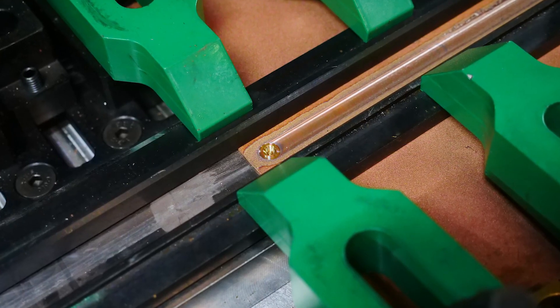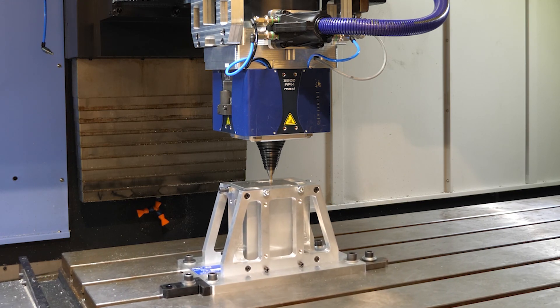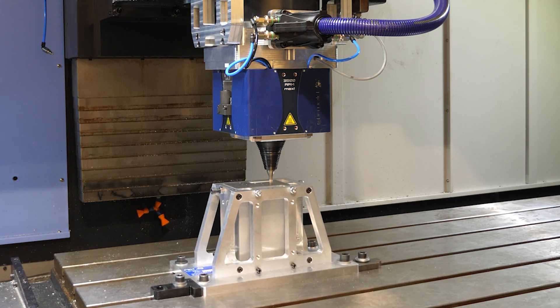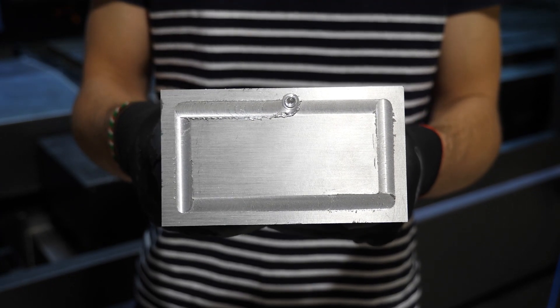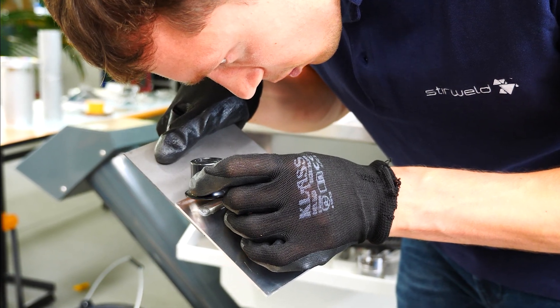An FSW exit hole is not considered a defect. In most applications, the hole can be positioned in an area that does not affect the function of the final part. For the rest of the time, there are mainly two ways to manage the exit hole.